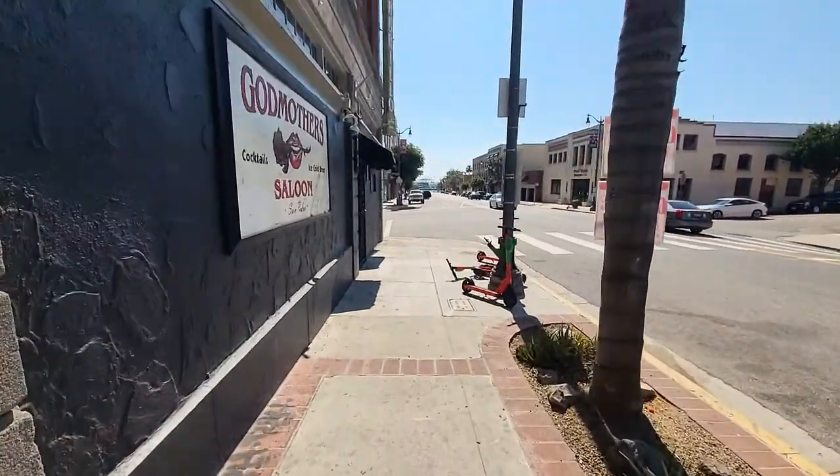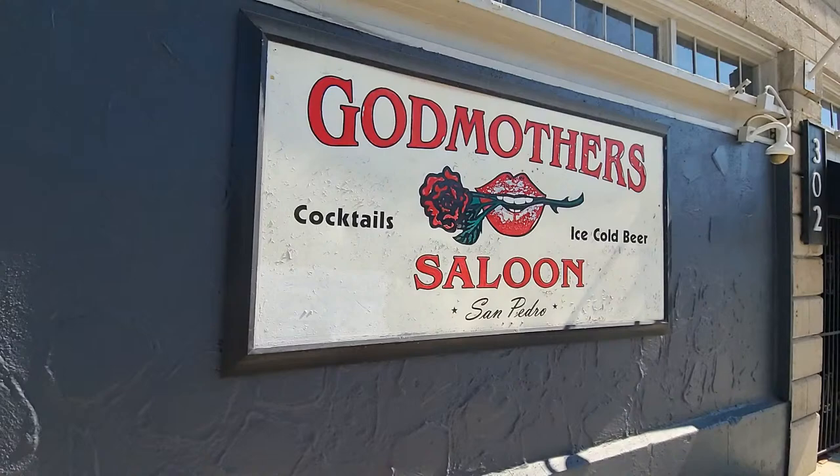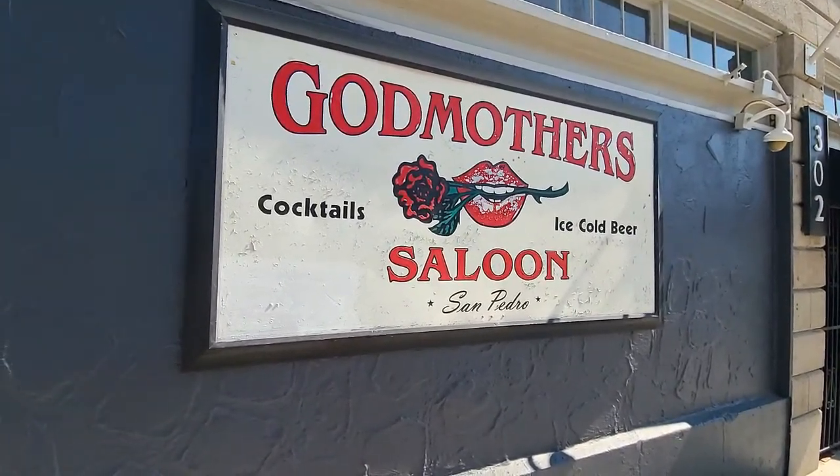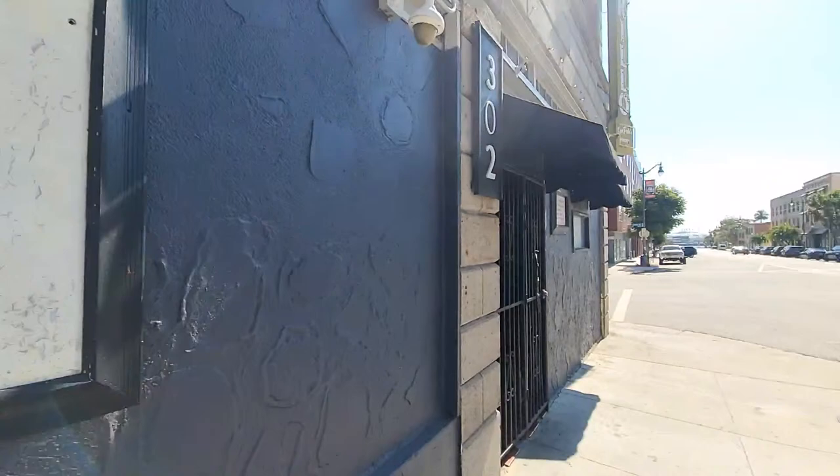There are lots of unions here because all the ship workers, dock workers, and all the people involved in port activity are unionized. Oh, the Whale and Ale — and off in the distance there you can see the port area, just catching a glimpse of the ocean. And there's Godmother's Saloon — now we know where to get our cocktails and beer.